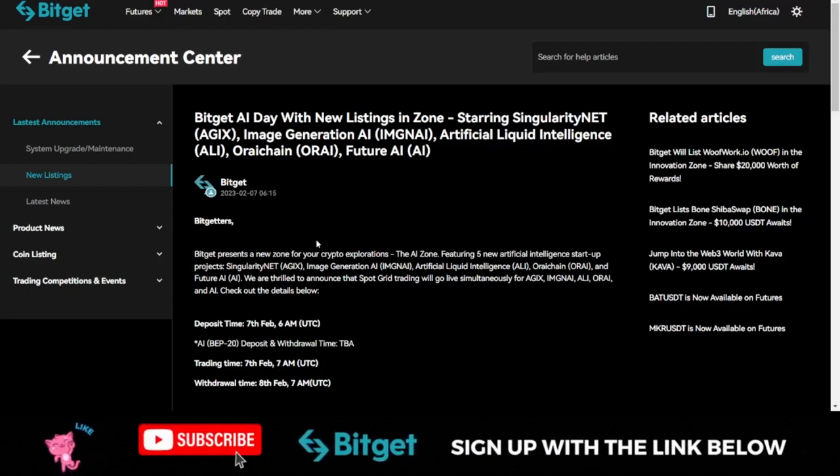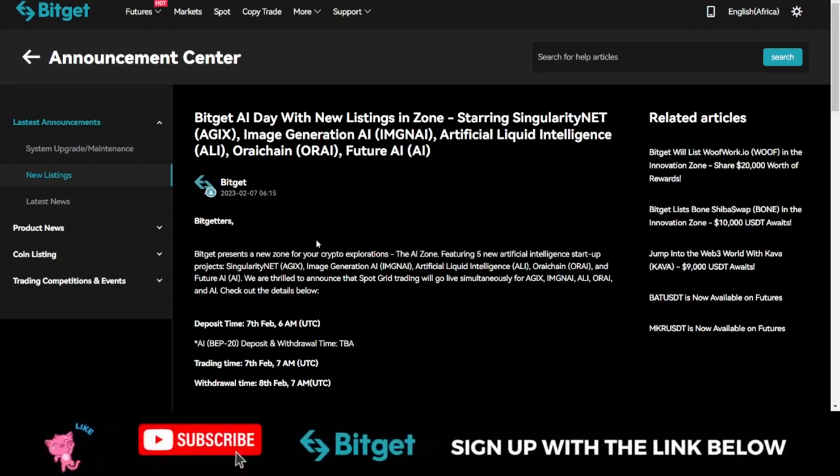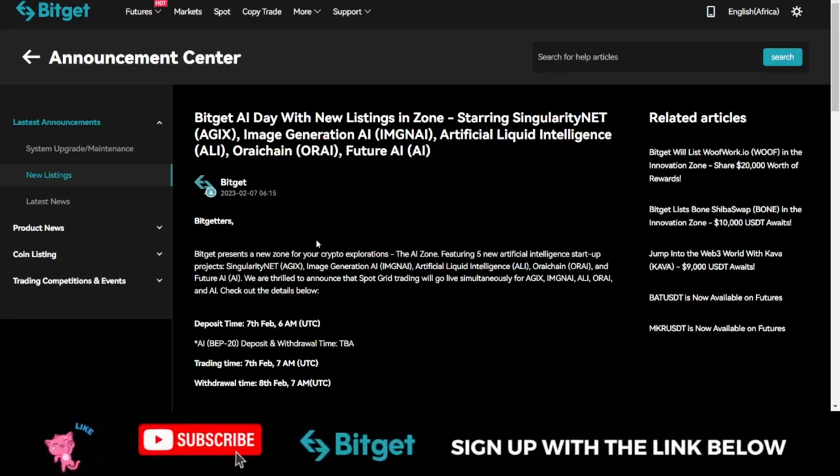Bitget is one of the best exchanges out there when it comes to copy trading. For those who want to trade futures but don't have the technical know-how, you can copy professional traders on Bitget — just sign up with the link in the video description, get your account verified, and start copying. If you prefer spot trading, Bitget gives you the opportunity to trade with zero fee and make more profit. Make sure you have a Bitget account and start trading. That's it for this video and I'll see you guys in the next one.